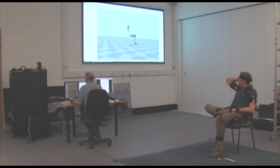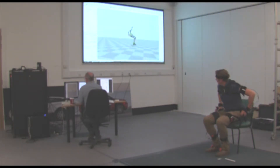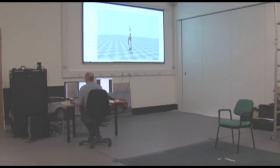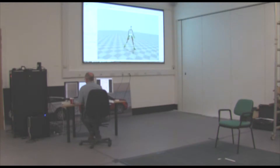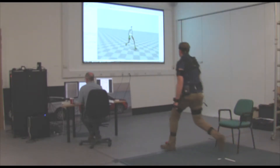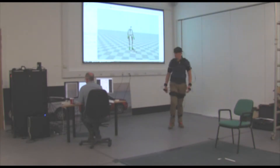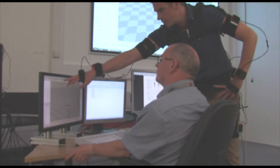We're using a motion capture technology based on inertia sensing. Each of the sensors is placed on a critical part of the skeleton, and that allows us to track real human movement and digitise that movement into a CAD environment.